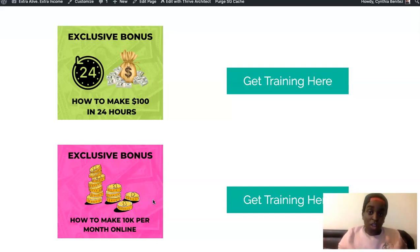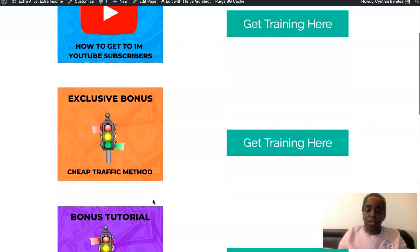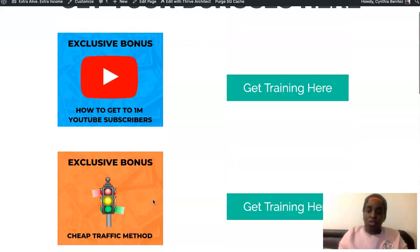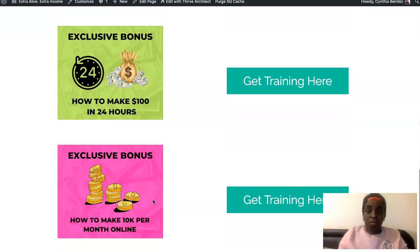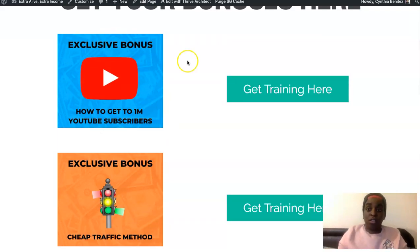This course will show you how you can get there, in no time if you implement and take action. So if you get Ranking Raptor from the link below, you get all these bonuses for free — and they will all help you out in your growing process on YouTube.